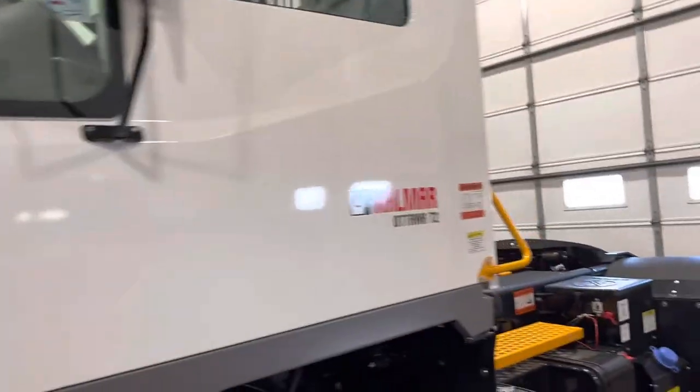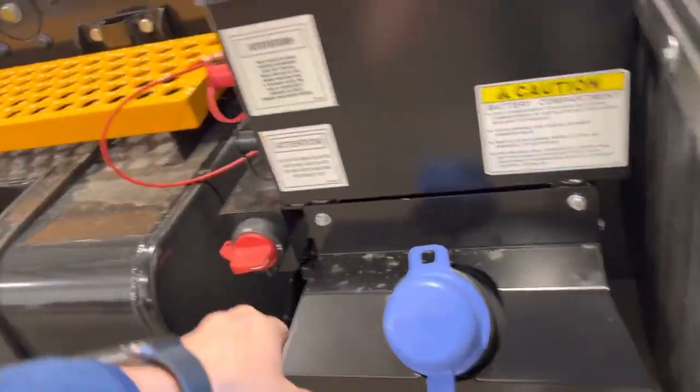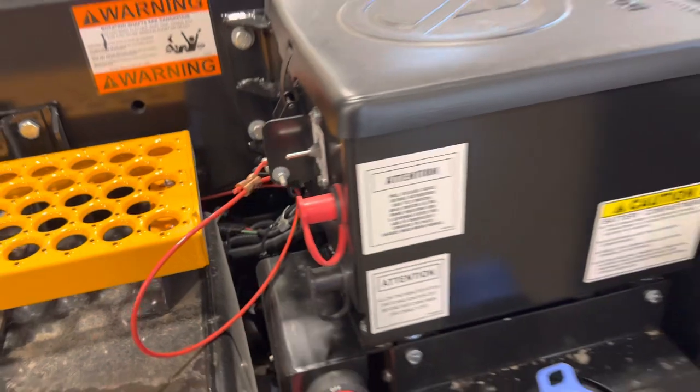Front axle — 12,000 pounds. It's got dual 50-gallon fuel tanks on it. It's got a DEF tank here. It's got a cutoff for your battery supply system.